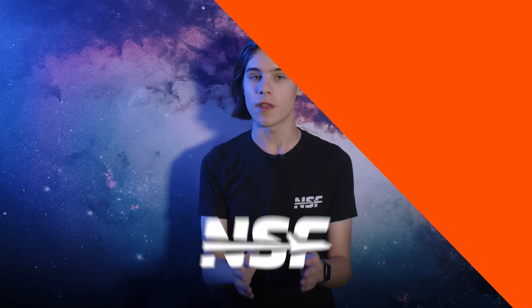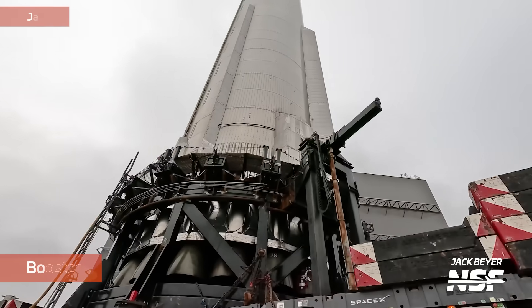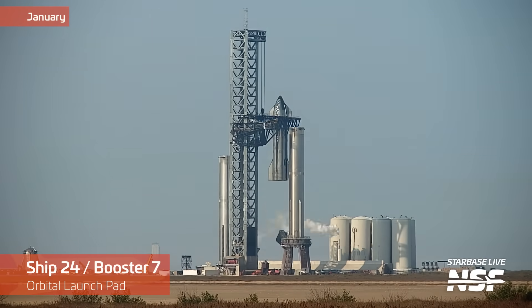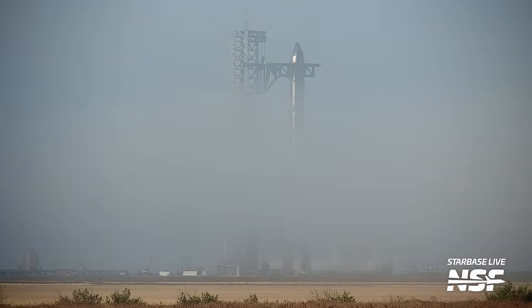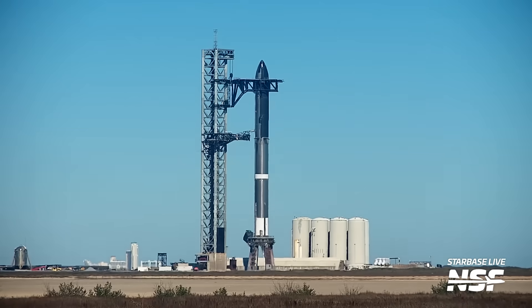The year began with a full focus on Booster 7 and Ship 24. We saw a roll of Booster 7, which had previously been worked on in the Mega Bay. The booster was rolled out to the OLM for what we hoped would be the last time. Just later that week we saw Ship 24 and Booster 7 stacked for pre-launch testing. At this time we anticipated it would be for a wet dress rehearsal, and indeed the stack performed a partial LOX and methane load test on the orbital launch mount.